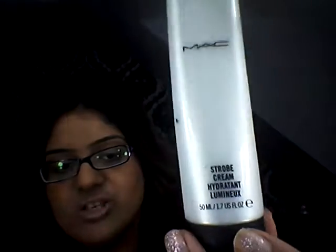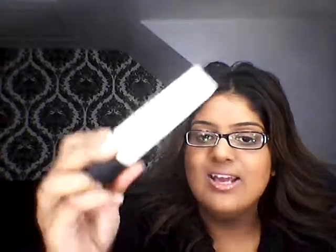I also forgot to mention in my skincare routine — when I put on my moisturiser, I always use MAC Strobe Cream. It's probably my fourth bottle now. What this does is it brings out any spots, blemishes, anything on your face, and it's really good to mix with your moisturiser. So that is another facial product that I love.